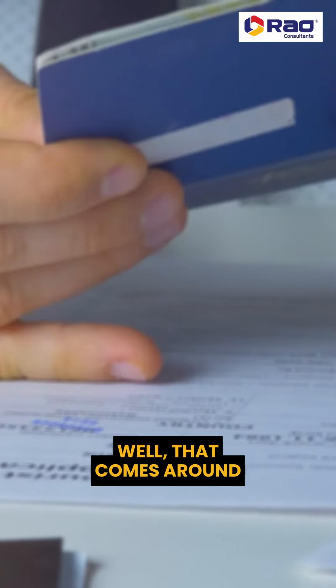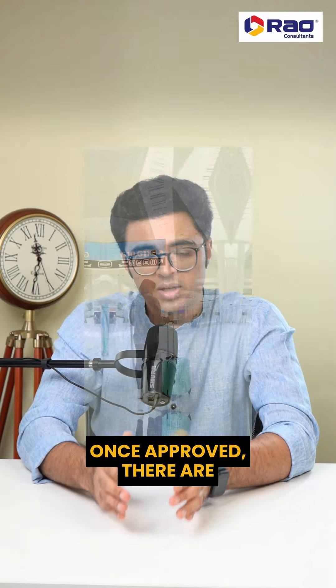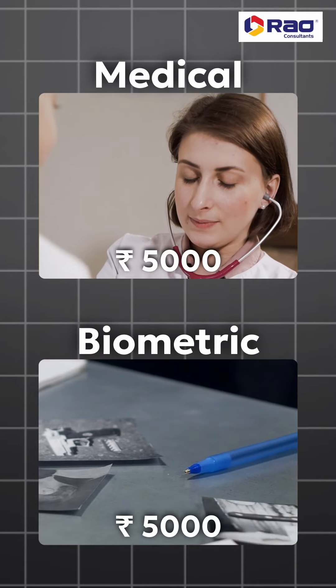And the visa application comes around 57,000 rupees per person. Once approved, there are landing fees of about 34,500 rupees, plus the medical and the biometric which is about 5,000 rupees each.